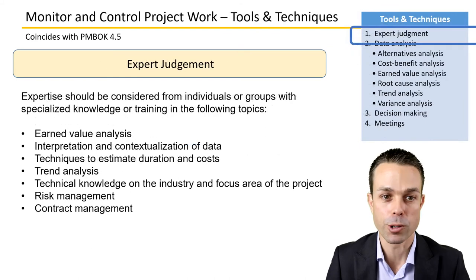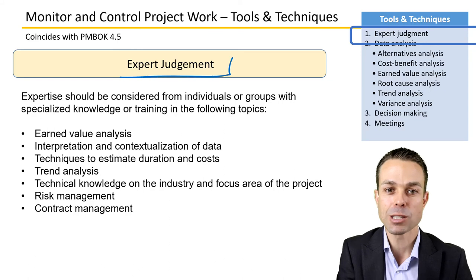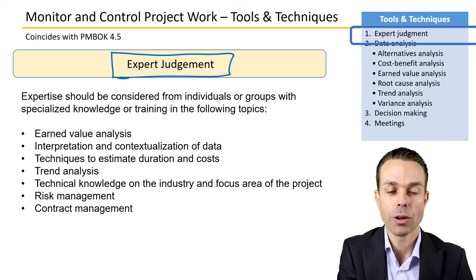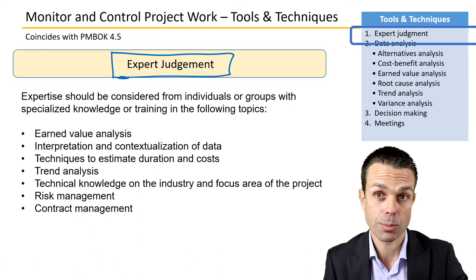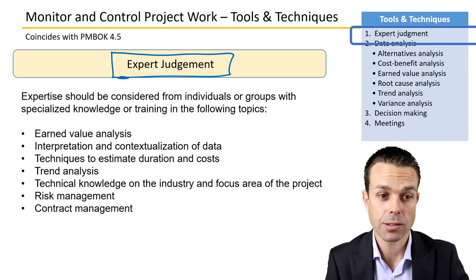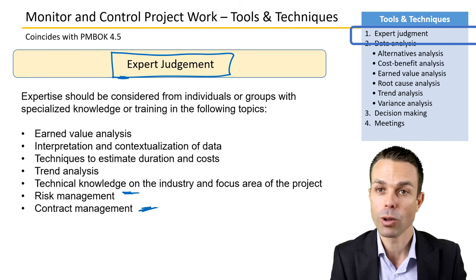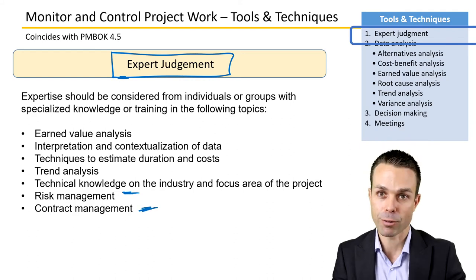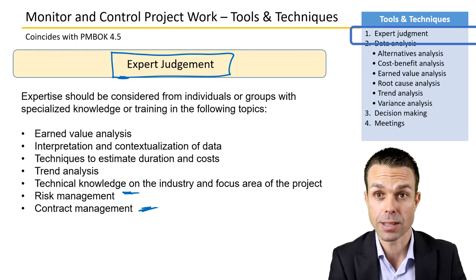For tools and techniques, we need expert judgment from people who are experts in their area — whether those who will ultimately use the product, or experts in risk, contracts, or procurement. You gather that information and bring those experts on board to help with the project or provide their knowledge as needed.